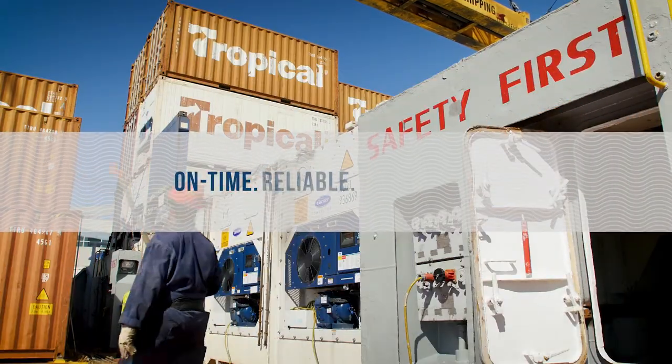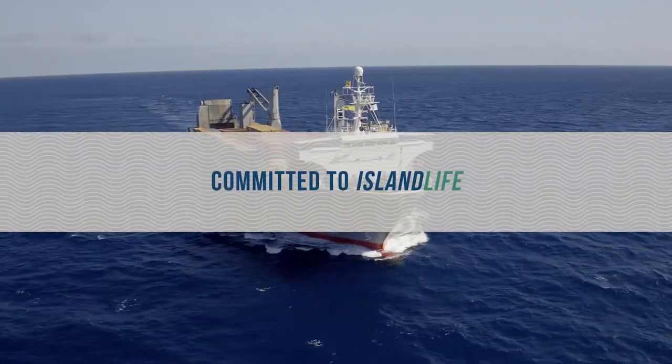Tropical Shipping. On-time. Reliable. Experienced. Committed to Island Life.